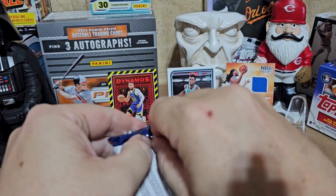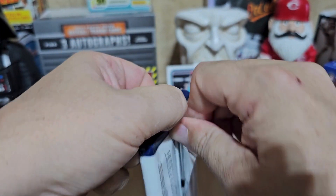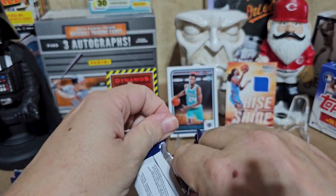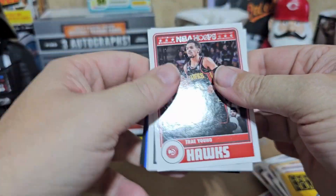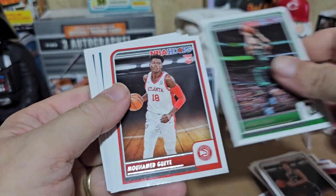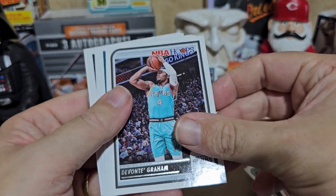Having some technical difficulties here — let's get out the knife. Not playing around, ain't got time for that. We got cool stuff to find, can't have these packages giving me technical difficulties. Alright, Trey Young.